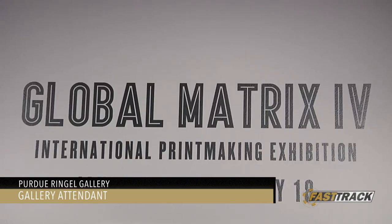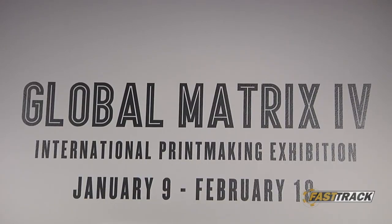This exhibition is called Global Matrix 4 and it's about printmaking. It's artwork from all around the world, featuring many different artists.